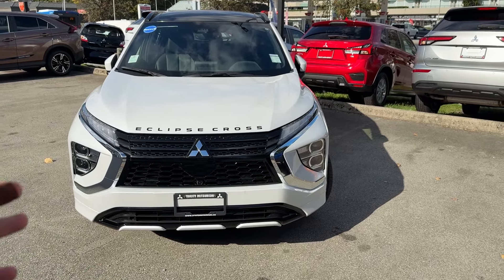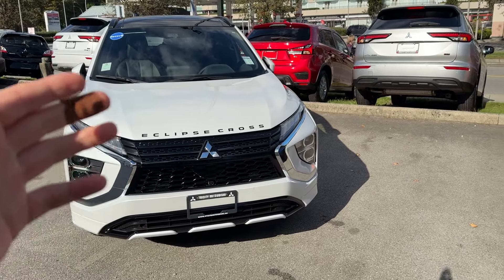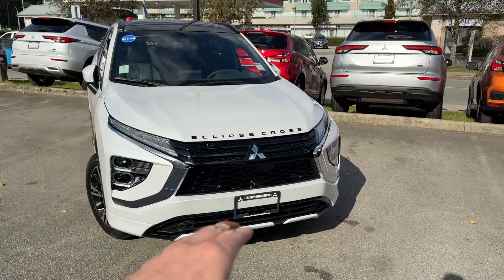Thank you so much for tuning in. Mr. Mitsubishi here. In today's video, we'll check out this fully loaded, top-of-the-line Canadian-spec Eclipse Cross GT.